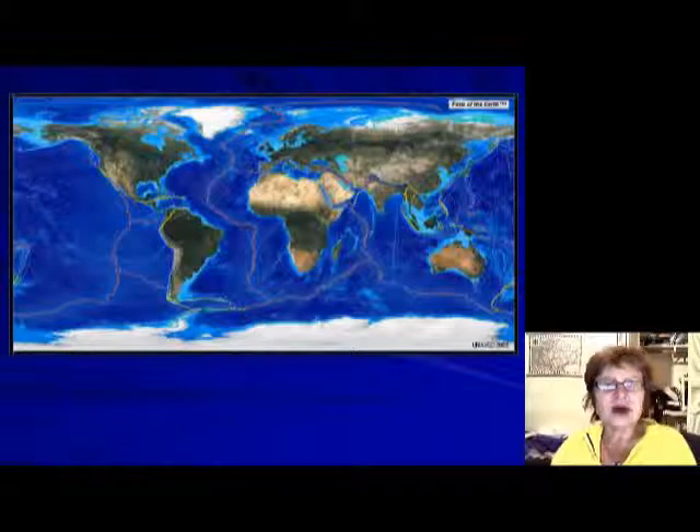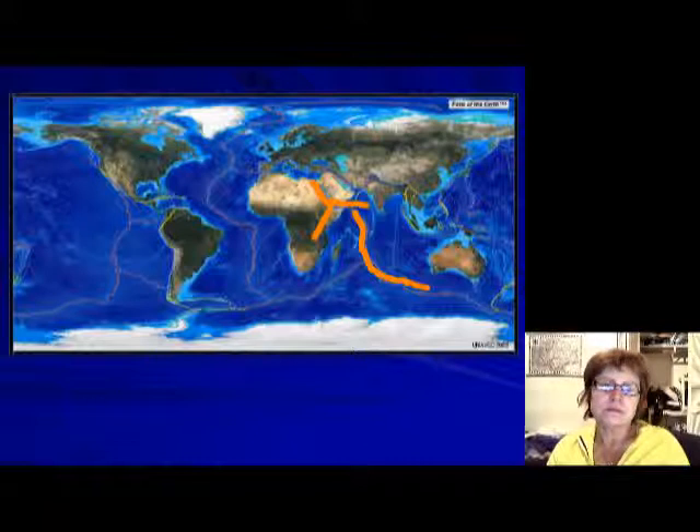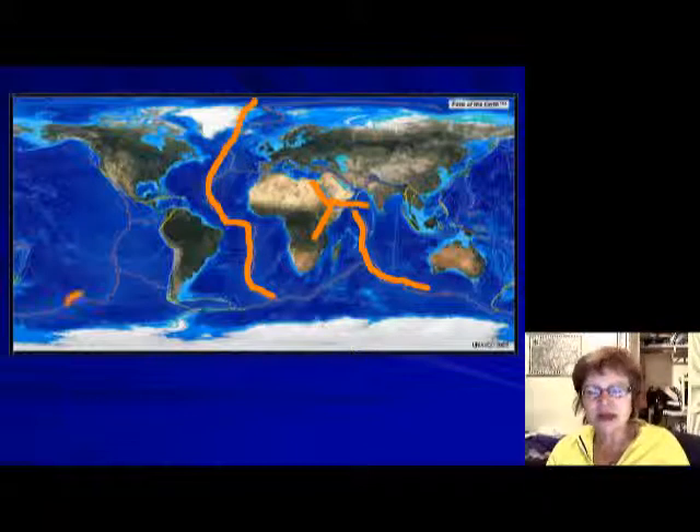Red shows the divergent plate boundaries. You can clearly see the Red Sea, the Gulf of Aden, and the East African Rift Basin — those are all divergent plate boundaries. Every mid-oceanic ridge is a divergent plate boundary, including the one in the middle of the Atlantic Ocean.